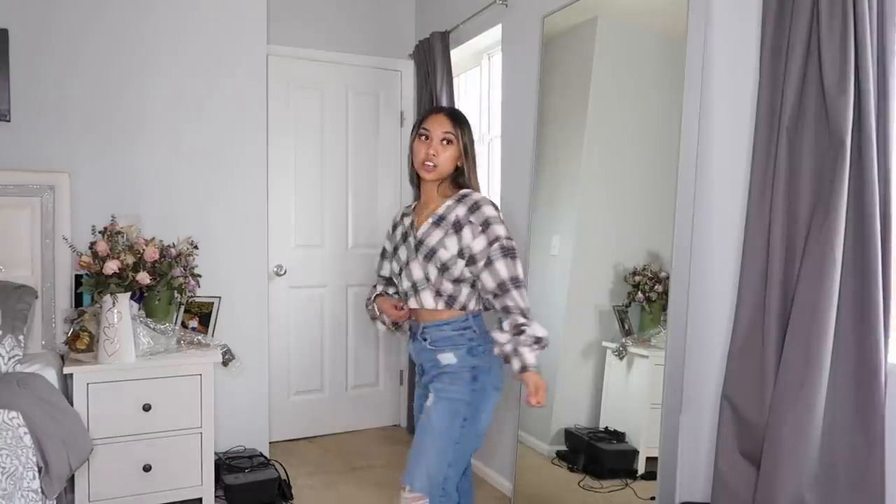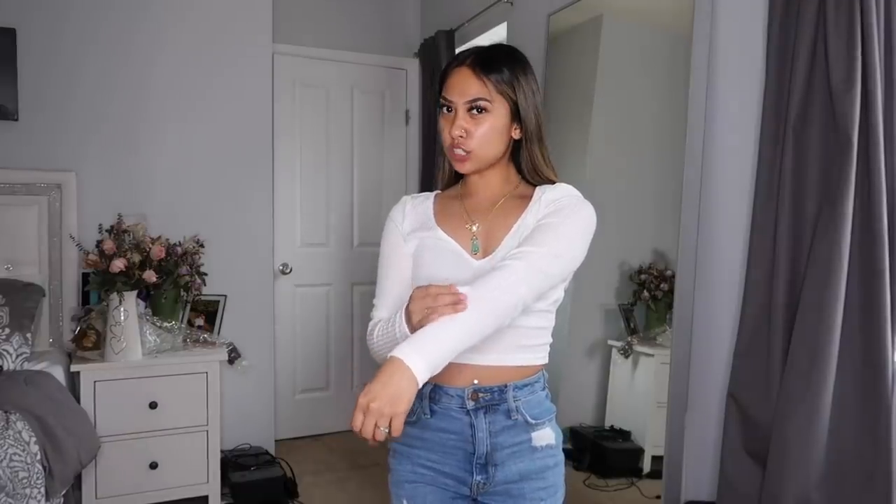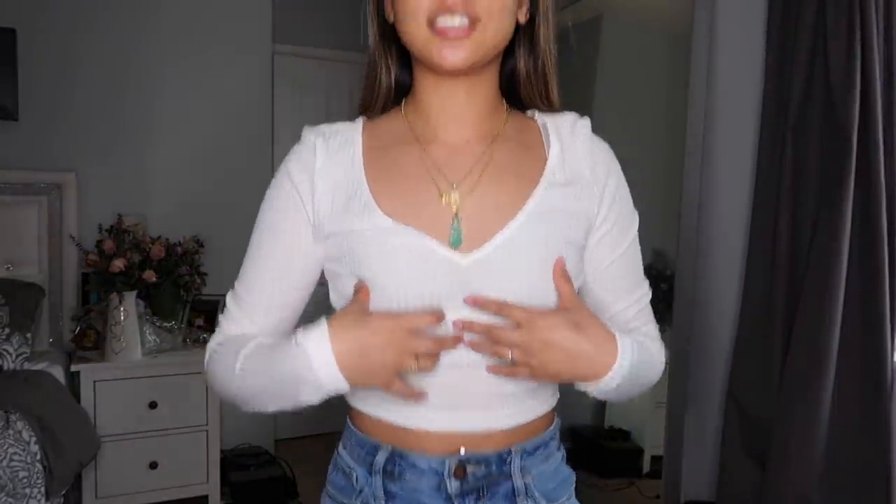We've got just a simple long sleeve white shirt in a knit material. I really like this detail right here — it just gives the shirt more than it already is. Usually this type of material is itchy but this shirt is literally not itchy at all; it feels so comfortable.